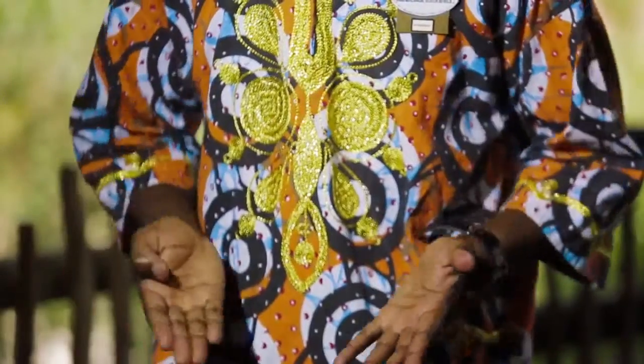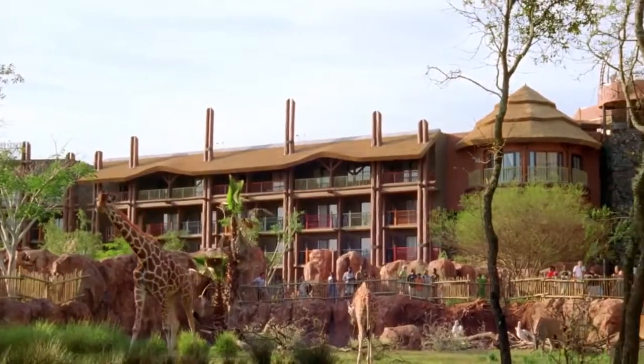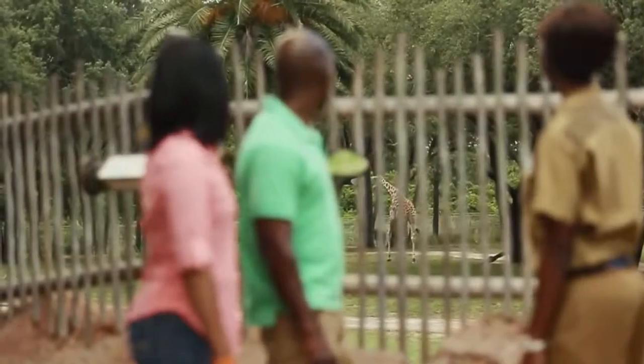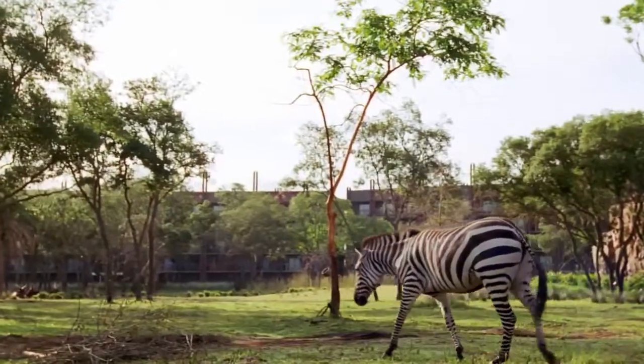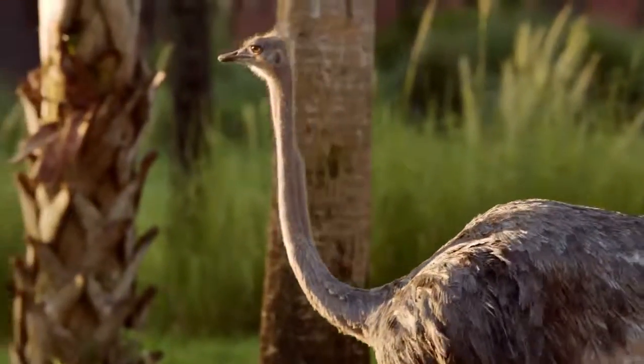Back in Africa when we built our houses in the villages, we built them in a circular formation to keep our animals between the buildings. That same design is used here to give guests one-of-a-kind views of four separate savannas alive with more than 200 animals. We have zebras, we have giraffes, we have kudus, we have ostriches. When I'm here I feel like I'm in a real village in Africa.